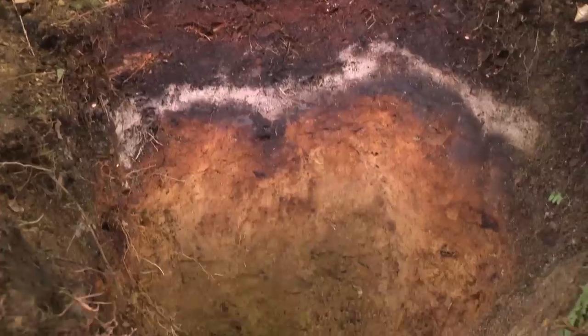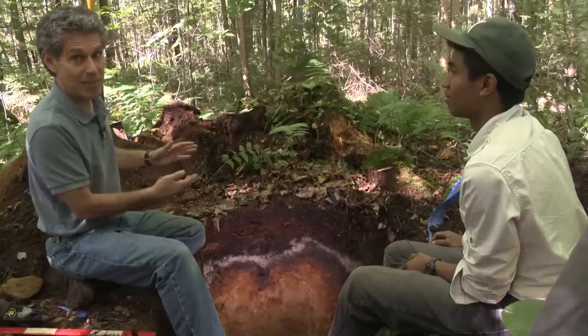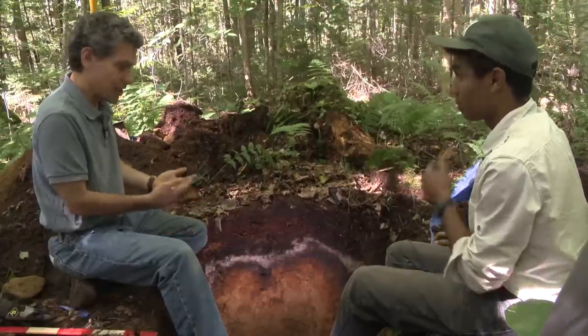Typically when you look at a soil, you have an A, a B, and a C horizon — the A being the topsoil, the B being the mineral soil, and the C being the unaltered material, much like the parent material.